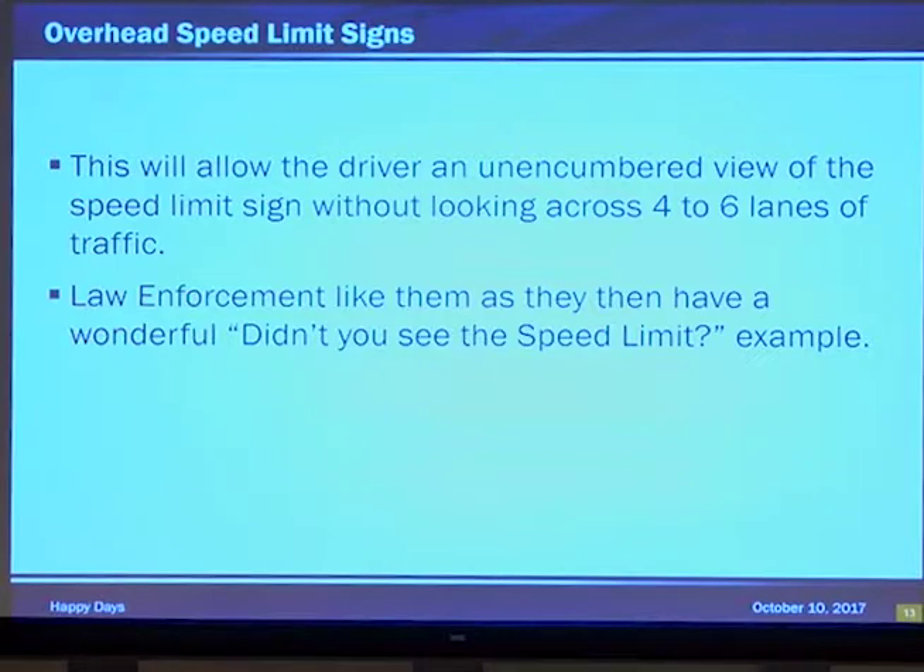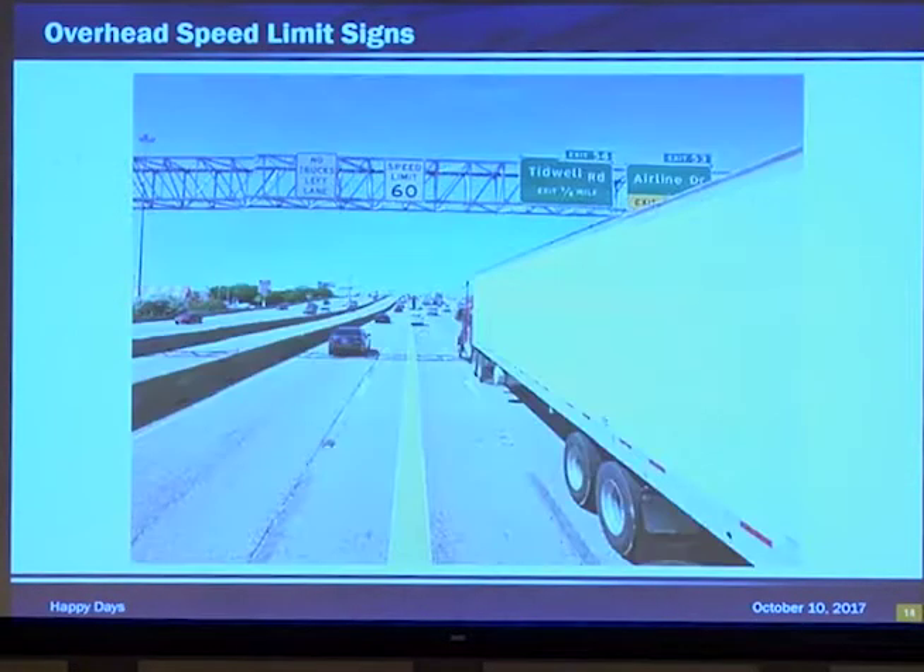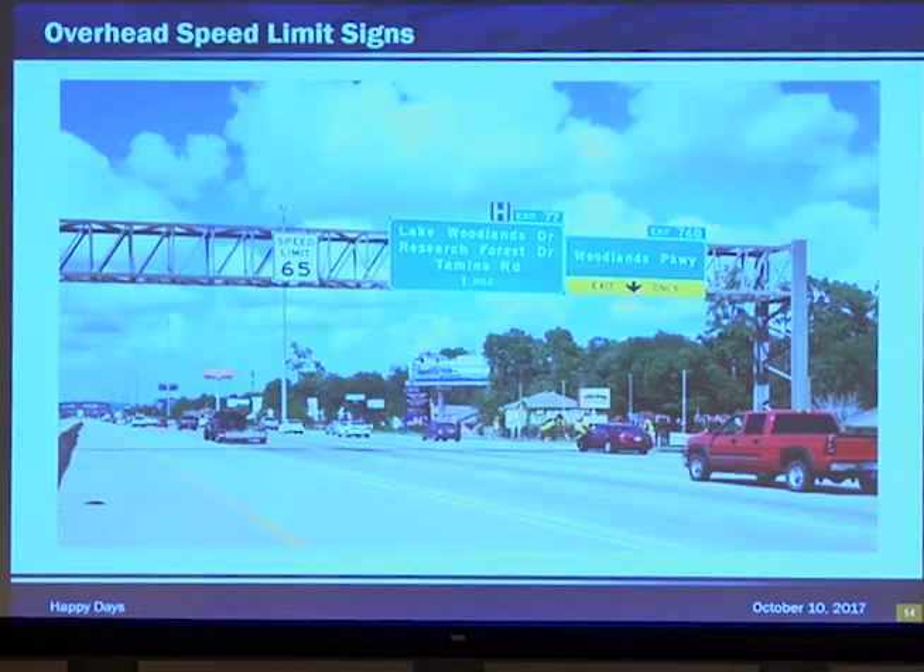There's also a perceived compliance with this large sign. Those drivers that simply weren't trying to speed but just lost track of their speed — suddenly they see it and slow back down. A couple of signs here: no trucks, left lane — there it is, 60 miles an hour. It's as large as the truss. 65 — as large as the truss. I keep saying that because they're large. They're expensive signs.